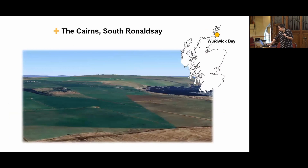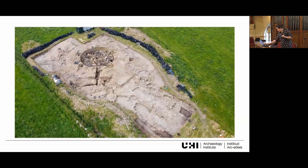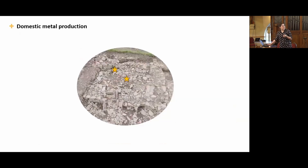The first case study is the Cairns. This is the landscape in which it's located — Wick Bay looking towards the northeast. The broch is the main feature on site, but the metalworking actually took place in the village, specifically in Structure K, where there are two furnaces that were used in two different phases. Structure K looks like a ruin, and it was a ruin back in the day when they were using it for metalworking.